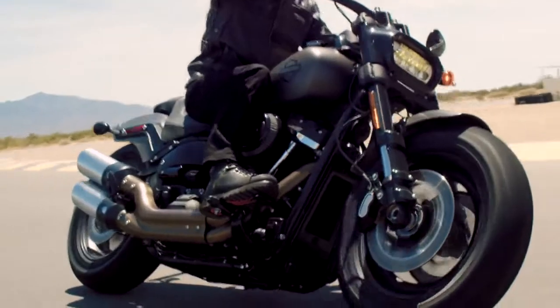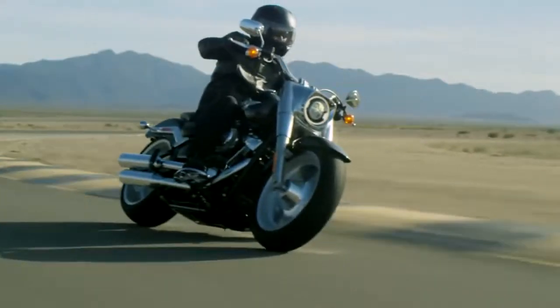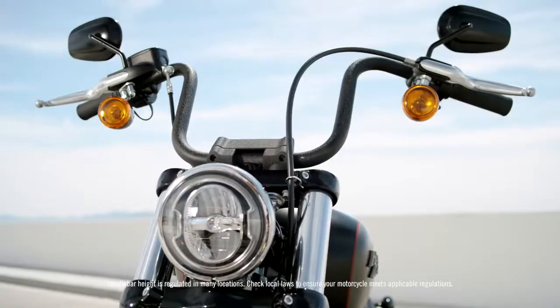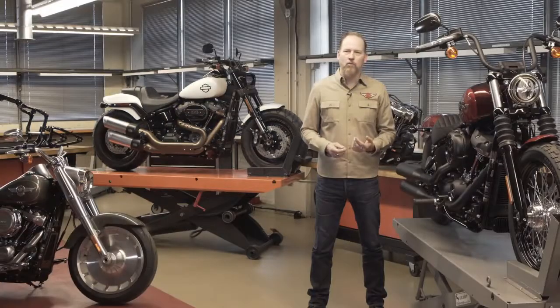These are the best cruiser bikes that Harley's ever built. It's absolutely amazing — the work that's been done and what we've achieved — because the bikes are beautiful. They're executed in such a premium way. And then they just ride amazingly well.